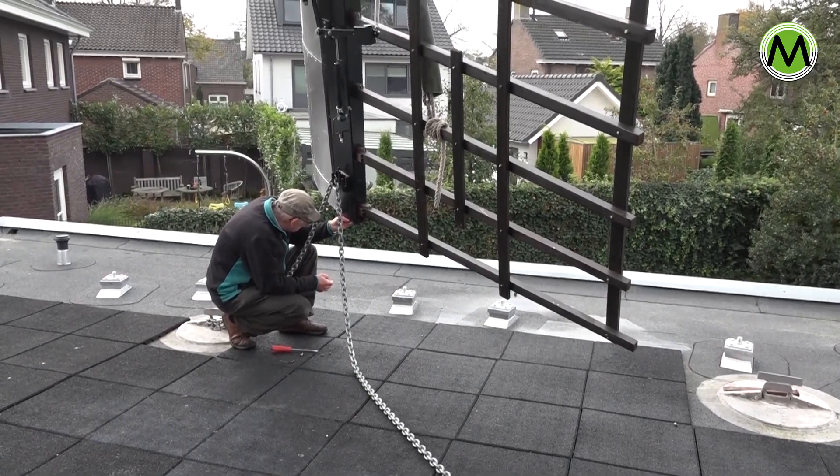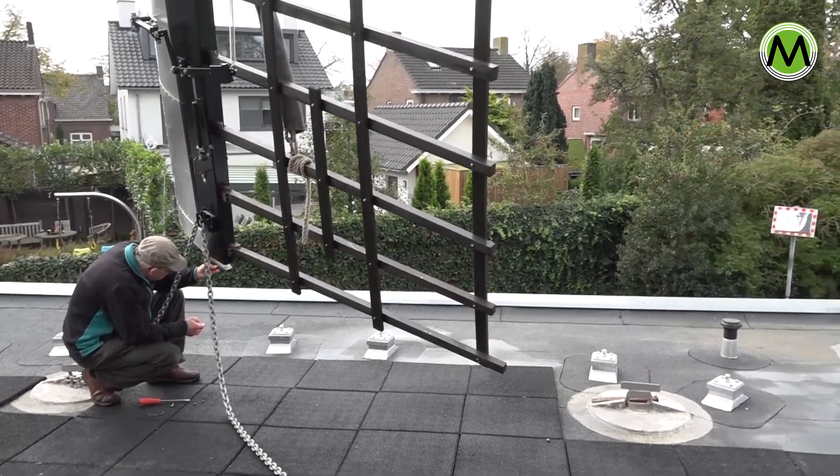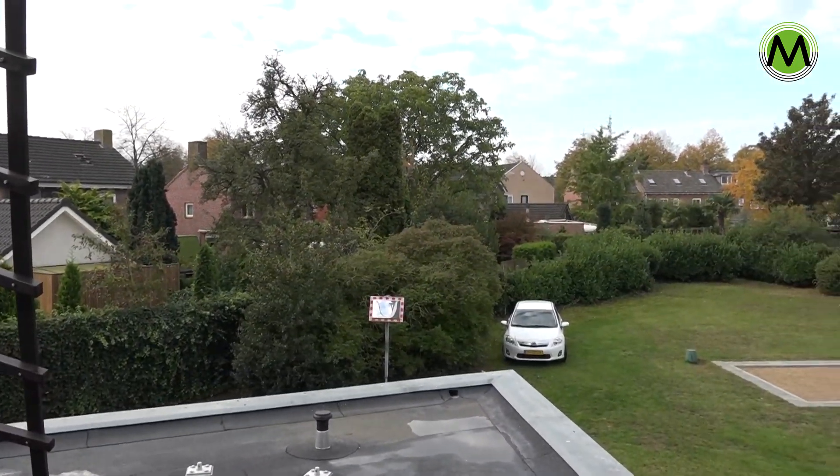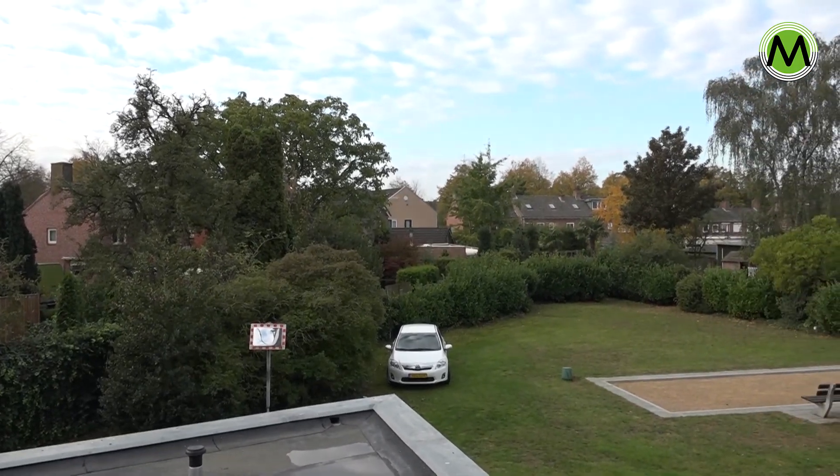En dan had zo'n molenaar gewoon de hele tijd geen inkomsten. Een molen kan ook draaien zonder meel te malen. Dat deden ze bijvoorbeeld als een stad belegerd was — dan leek het voor de vijand of er nog genoeg voedsel binnen was, en dan draaide zo'n molen gewoon door.